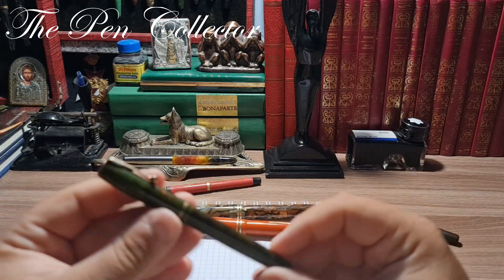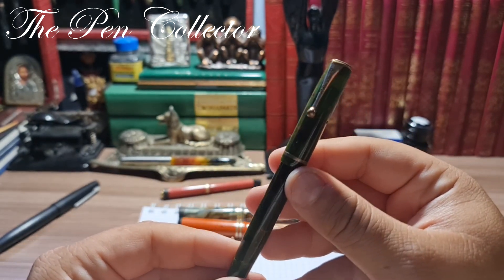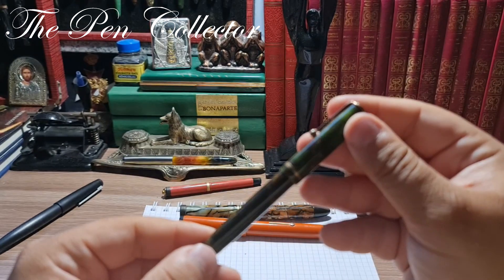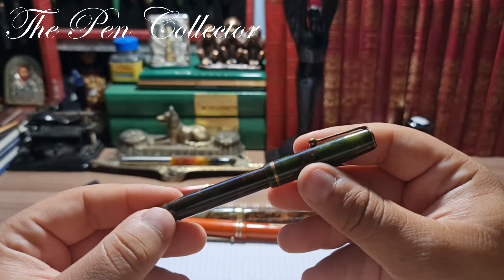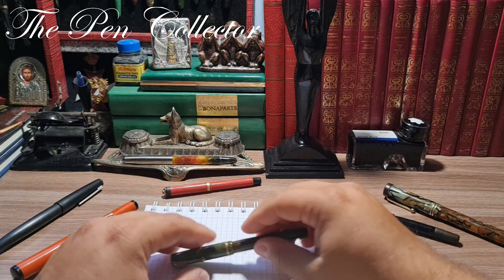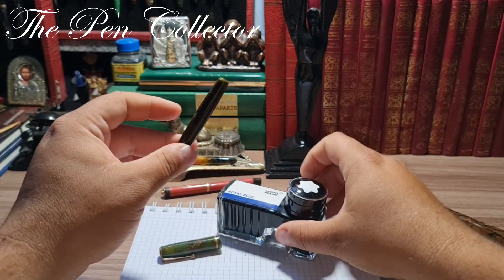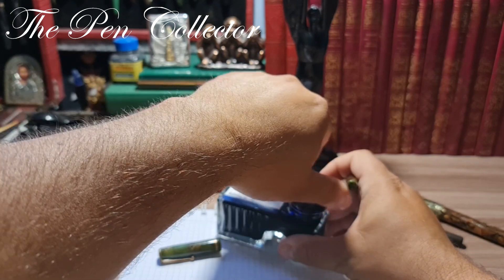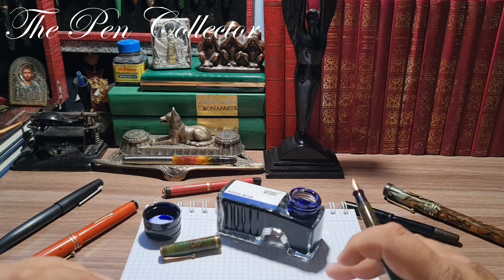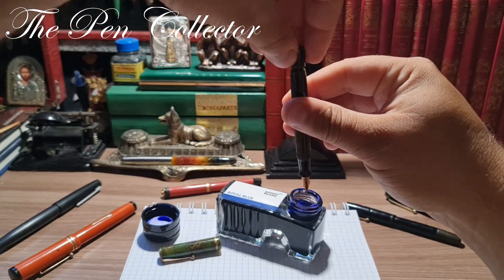I'm quite proud to have this fountain pen in my collection because it is very important for the history of the Parker company. It is very rare, produced for only two years, in immaculate shape, and I simply love this combination of green and gold. For the writing sample I will use this beautiful Montblanc ink. I'm not so sure, but I think it is functional — and I didn't tell you the price yet, but I will when I do the writing sample.